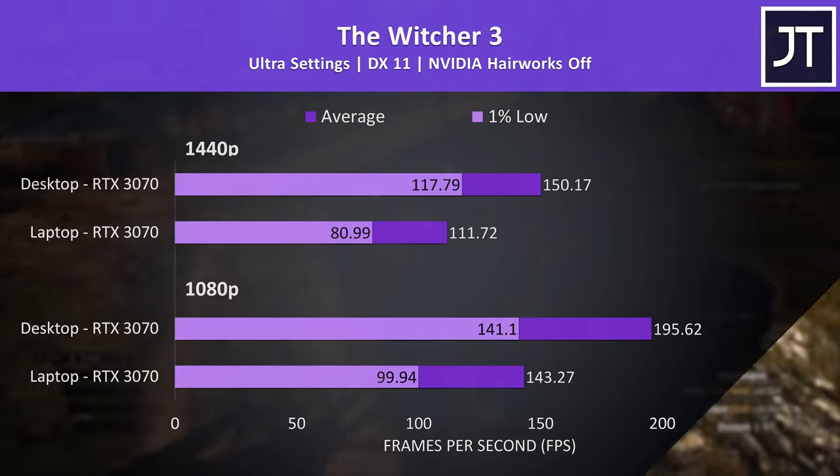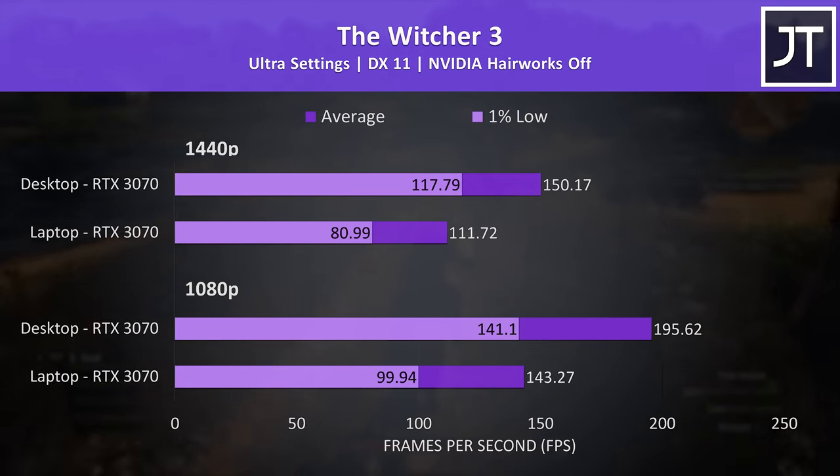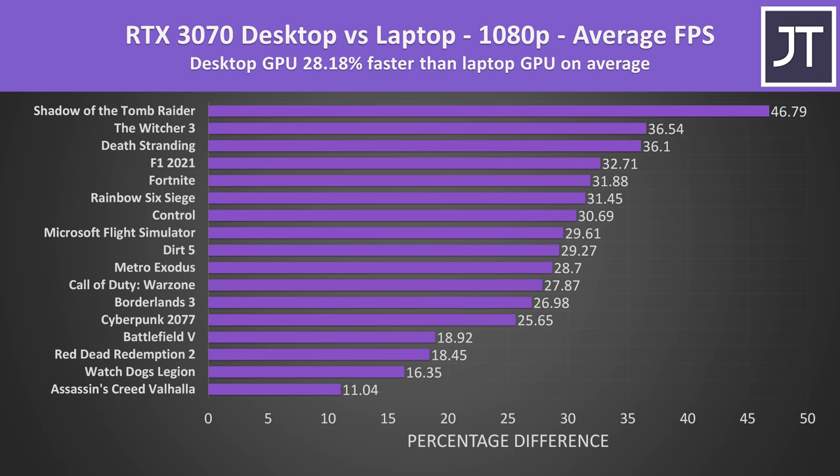On average over all 17 games tested at 1080p, the desktop RTX 3070 was 28% faster than the laptop — much more of a difference compared to my recent comparison between the laptop and desktop 3060, which only saw the desktop 8% faster. The 3060 laptop and desktop have a lower 55-watt power difference, while the 3070 laptop and desktop's gap is larger at 95 watts, which is why the difference is larger here.